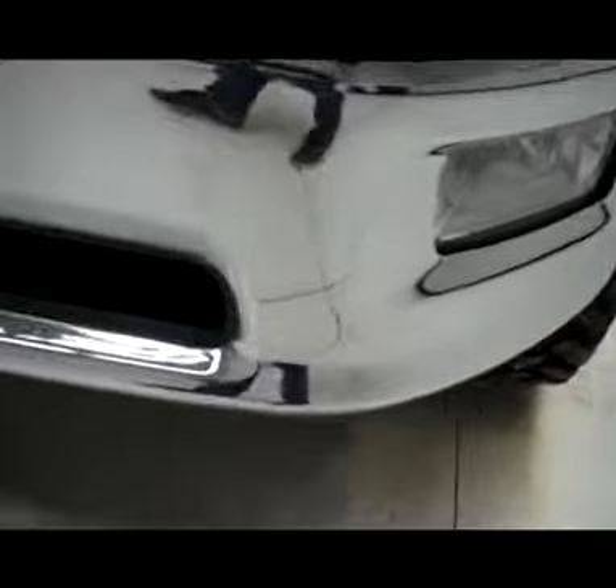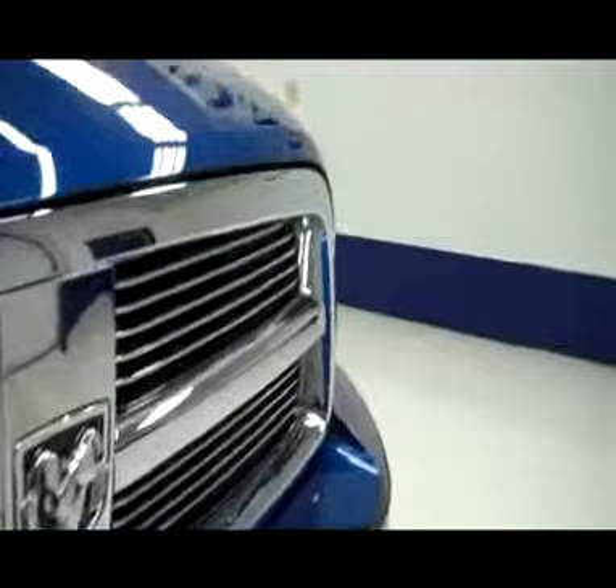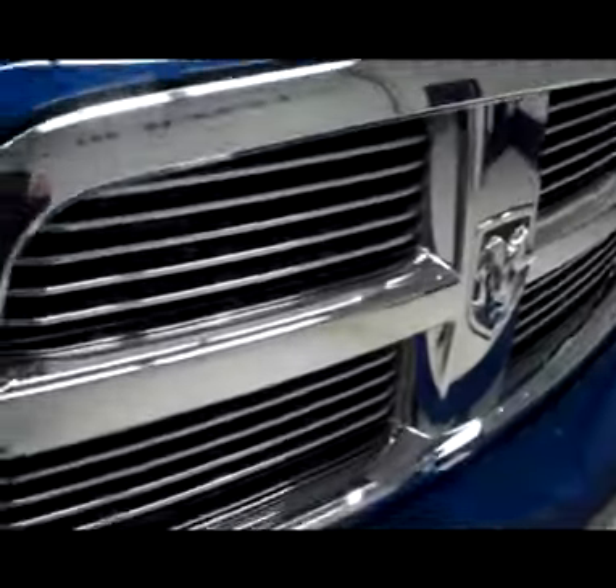Deep blue in color. As you can see, it has very nice factory fog lights and a chrome front bumper. The uppermost part is paint mesh from the factory. Very clean chrome grille, and no visible dents or dinks anywhere in this hood.